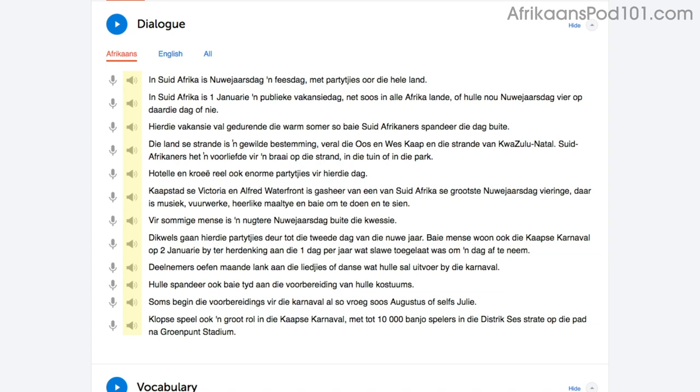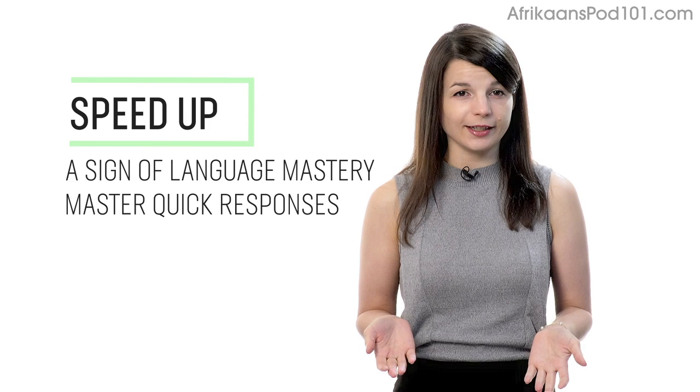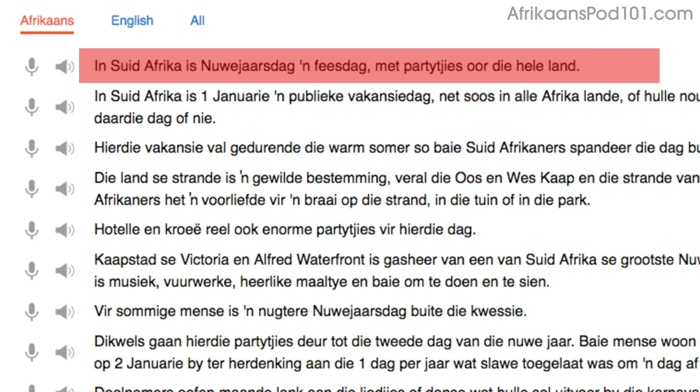Number 3: Speed up your reading to speed up your speaking. Being able to speak without thinking is a sign of language mastery. If you're talking to a native and can respond quickly, they'll assume that you're fairly fluent. When you read out loud, try increasing your speed a little bit every time. Start by reading with the dialogue tool. You'll read the first line slowly, then faster on the second try, and even faster on the third — at a native speaker's speed. Being able to read these phrases out loud and fast will help you speak fast.